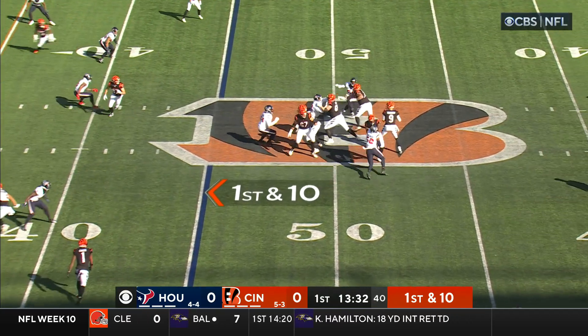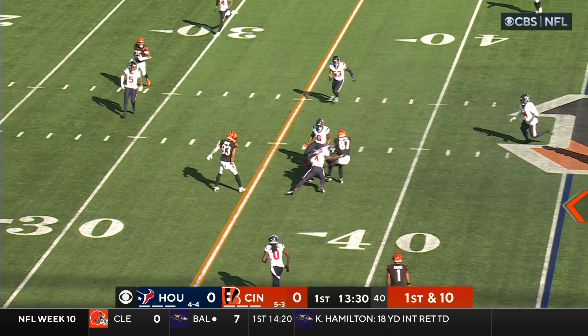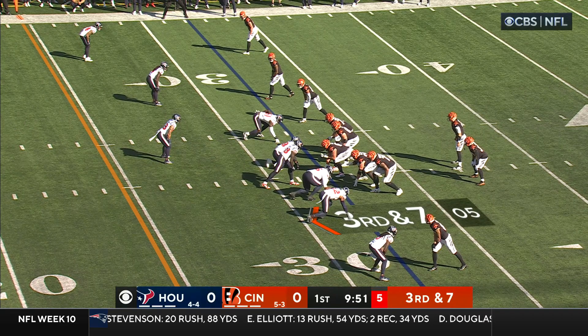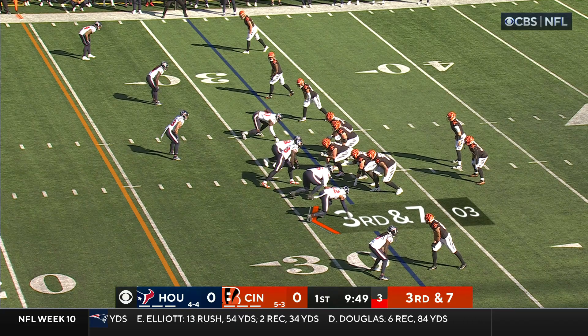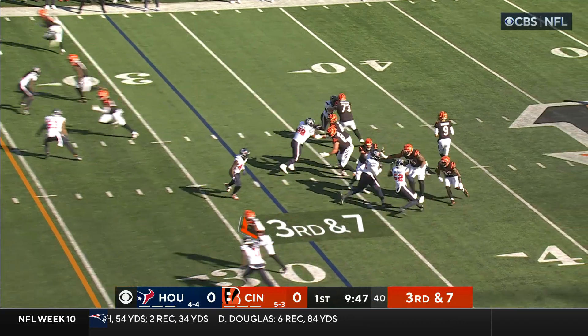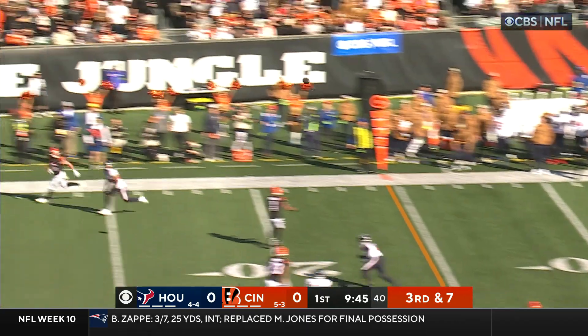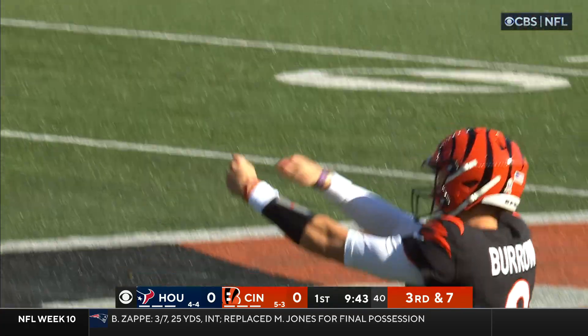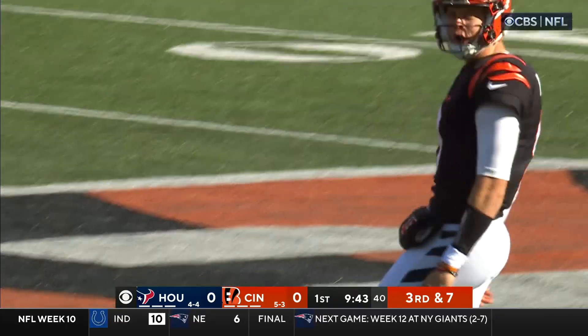They were really going to the tight ends last week as well. Burrow across the middle, there's another catch by a tight end. Third and seven, another third down on the opening drive, Williams is the back. Burrow to the end, he's got him — caught, touchdown Irwin! What a throw by Burrow.